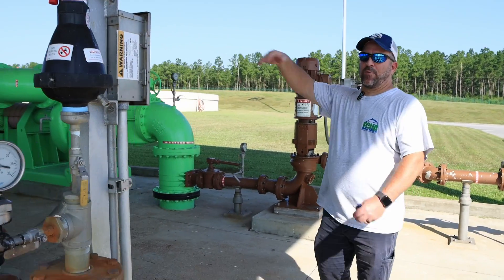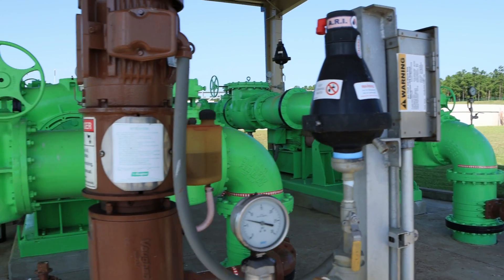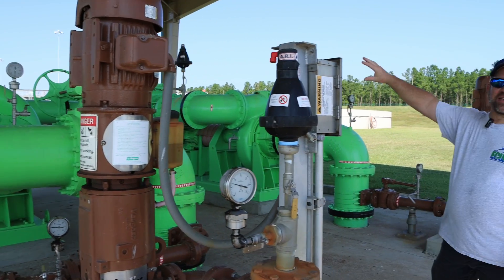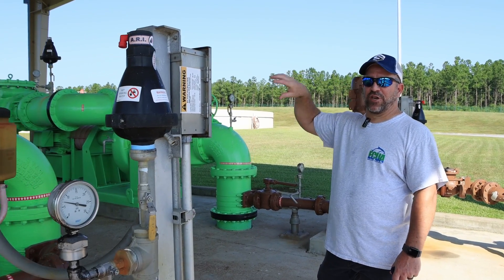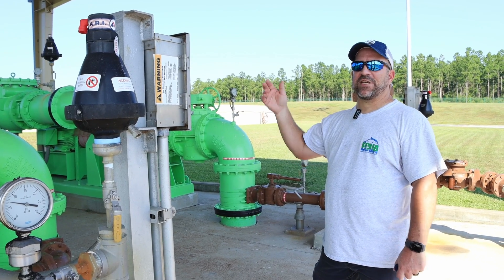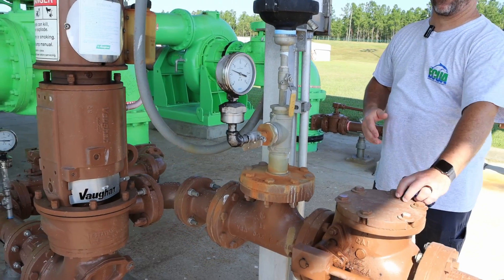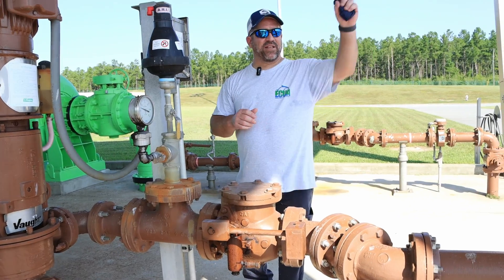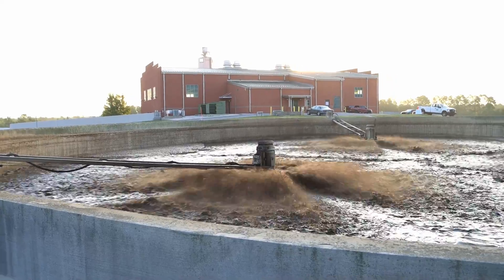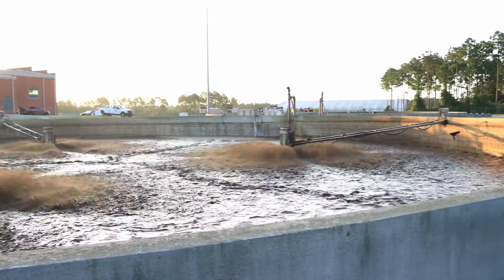This is the RAS/WAS station, as we call it. RAS is reactivated sludge — coming out of the clarifiers, these big pumps pump it back up to the top and it starts all over again. We use those good bugs to repeat the process. If we have plenty of bugs in the plant, then we waste it — that's why everything is color coded. Brown is waste. These pumps send the waste over to two tanks to the right, where we take those wasted bugs and actually turn them into a fertilizer product.